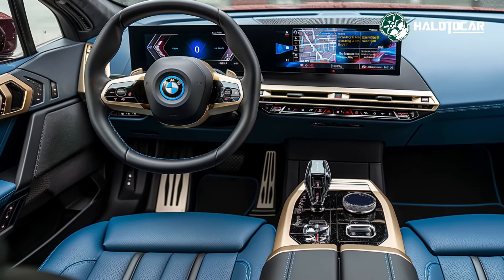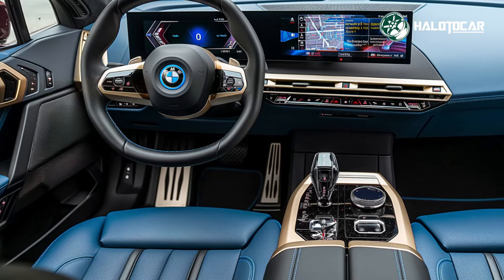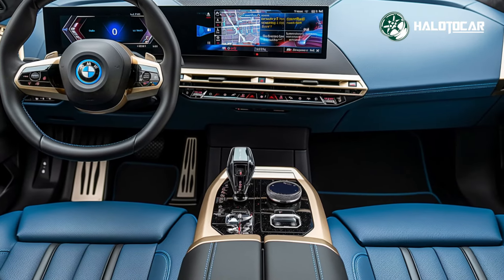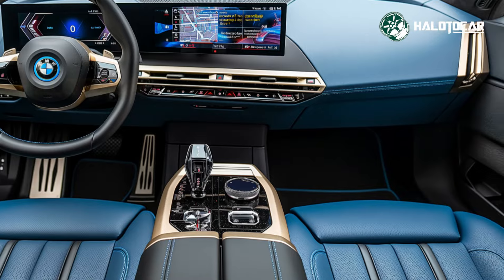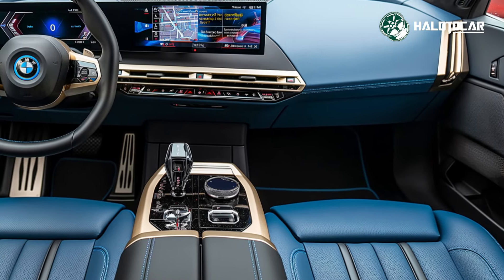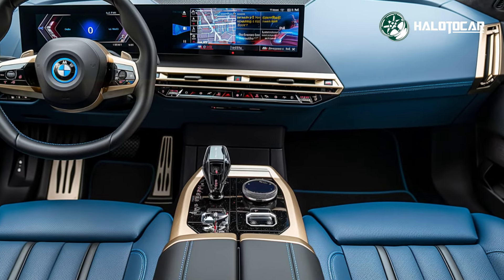From the moment you lay eyes on the 2025 BMW 7 Series, it's clear this car is in a class of its own. The bold and elegant design, featuring a more prominent kidney grille and sleek, sculpted body lines, commands attention.